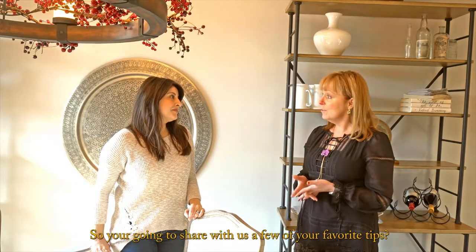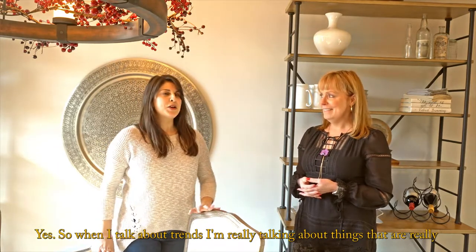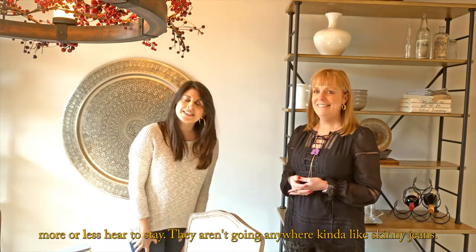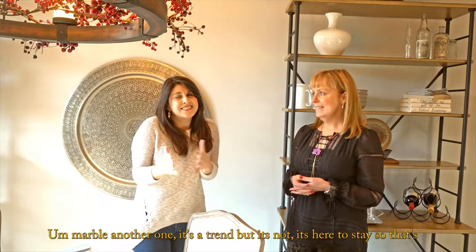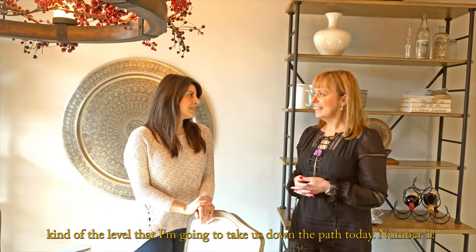So you're going to share with us a few of your favorite tips? Yes. So when I talk about trends, I'm talking about things that are really more or less here to stay. They aren't going anywhere, kind of like skinny jeans — marble is another one. It's a trend, but it's not. It's here to stay. So that's the level I'm going to take us down the path today.